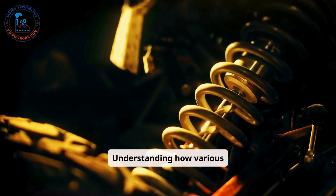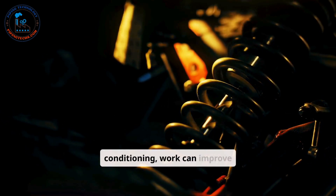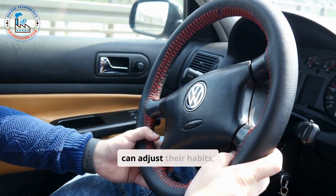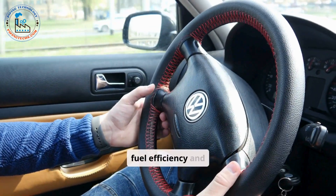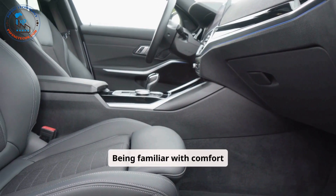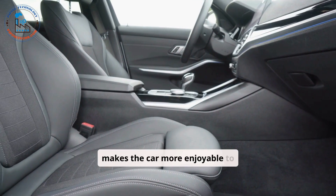Understanding how various systems, like the transmission, suspension, and air conditioning, work can improve the overall driving experience. Drivers can adjust their habits, such as shifting gears correctly or maintaining proper tire pressure, to enhance fuel efficiency and performance. Being familiar with comfort features like seat adjustments and climate controls also makes the car more enjoyable to use.